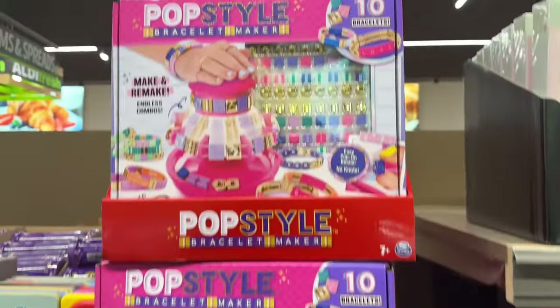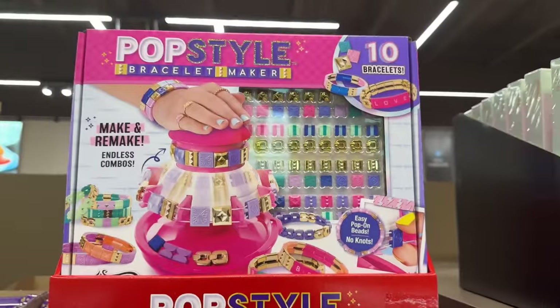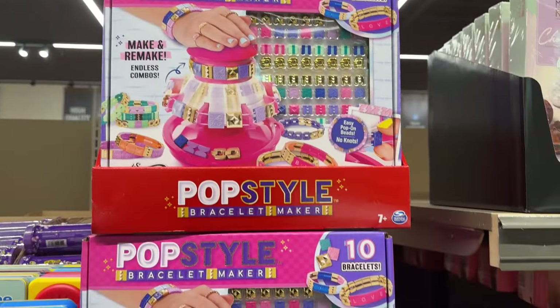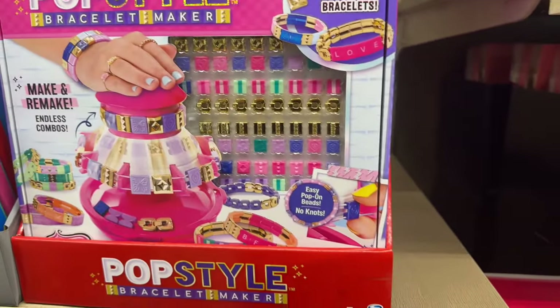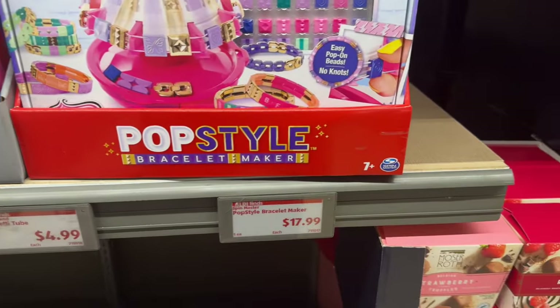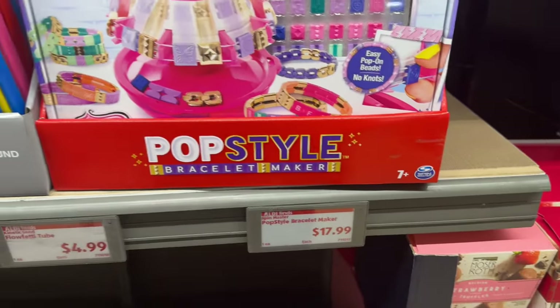Aldi's got some fun things for the kids. If you want to do some pop-style bracelet making you can — 10 bracelets, make and remake, endless combinations, easy pop-on beads, no knots. My daughter Jojo and I have been making a lot of bracelets and she's making them for all her people — it's so sweet. $17.99 for that one.